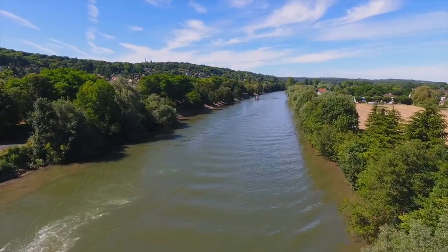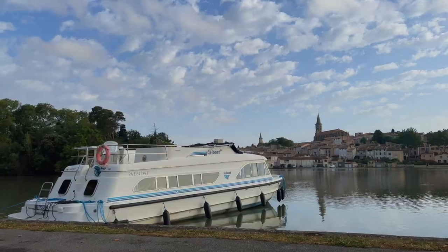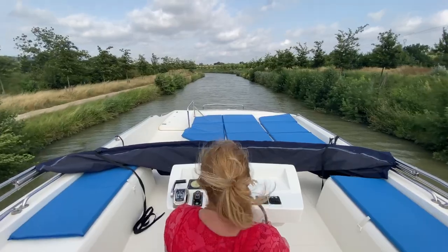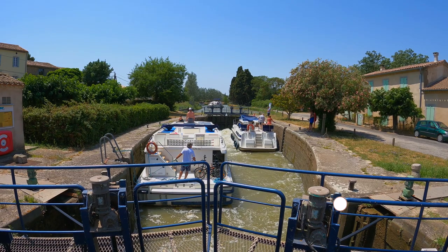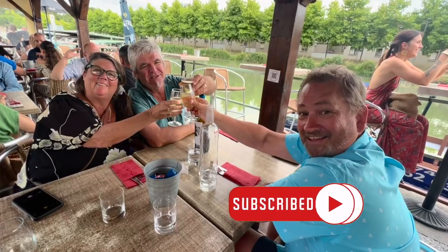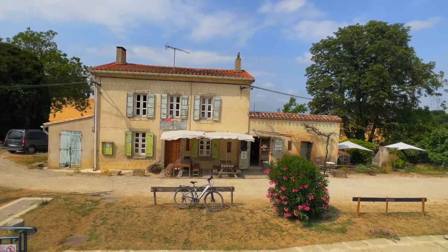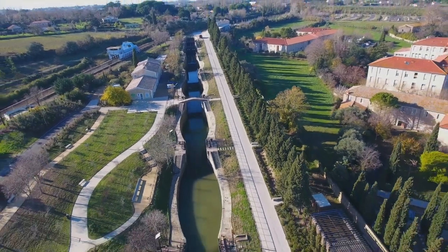We took a self-drive scenic canal cruise along the Canal du Midi in the south of France with Le Boat. Today we're taking you on a journey from Toulouse, where we transferred to Homs and spent seven days in the south of France cruising to Castelnaudary. Get ready to see the stunning landscapes, ancient villages, and historic landmarks along this famous UNESCO World Heritage site.